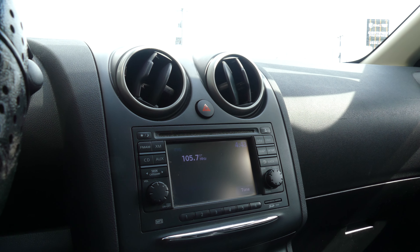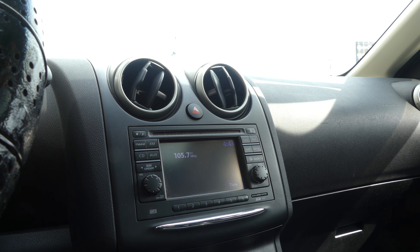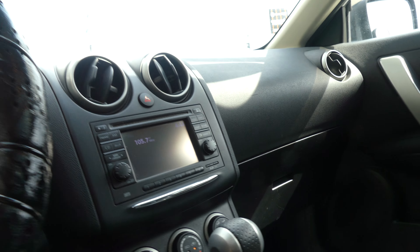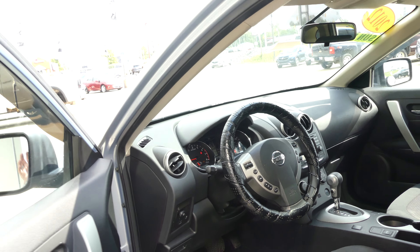Black and gray interior and dash, large LCD touchscreen display which has satellite radio and hands free calling, AM/FM stereo, CD player, and so many more. Climate control, and a leather wrapped steering wheel featuring cruise control settings, hands free calling, and audio controls.